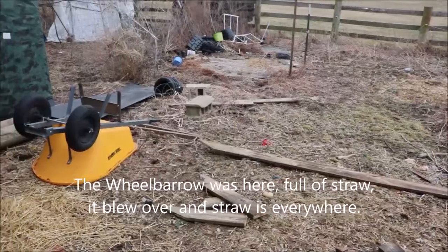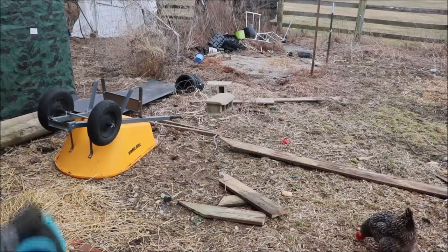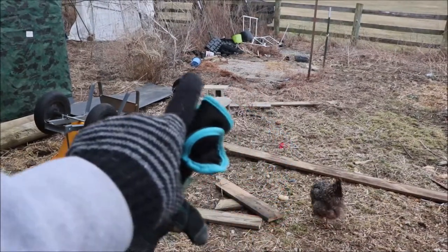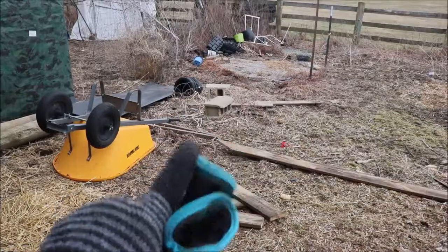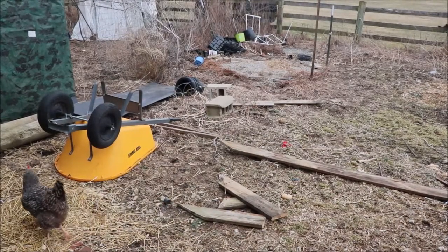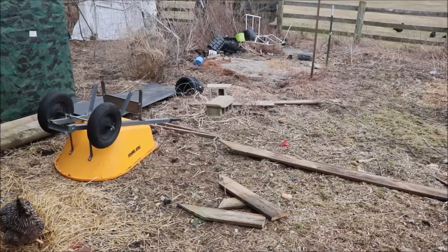The wheelbarrow was there but it didn't blow away. Part of our black roofing material is over there. And if you look over here, all of this was stacked neatly inside the greenhouse. That area over there was the greenhouse — I'll take you over to show you where it sat and how we had it contained so it wouldn't blow away, and it did anyway.